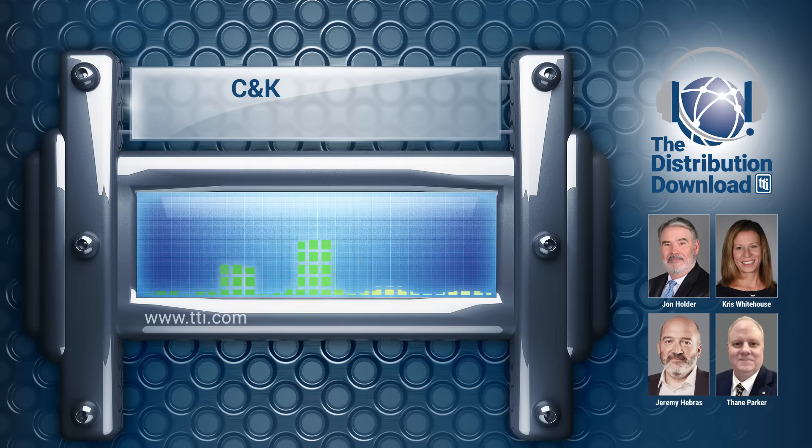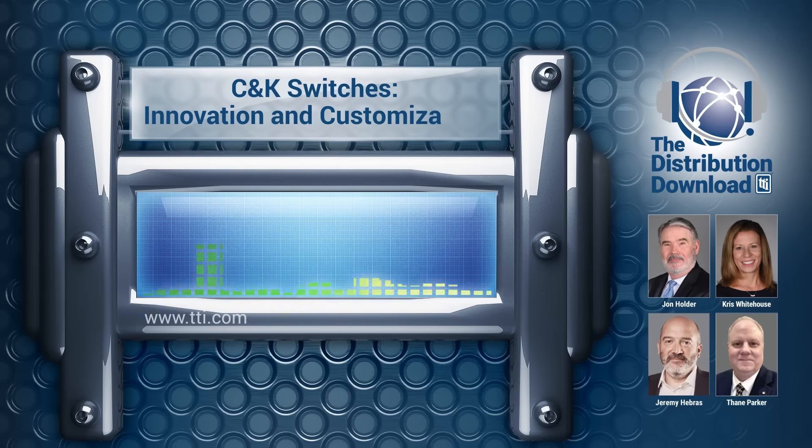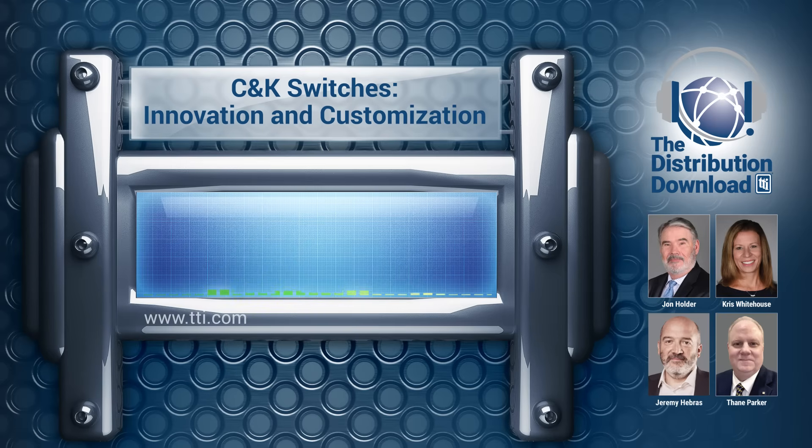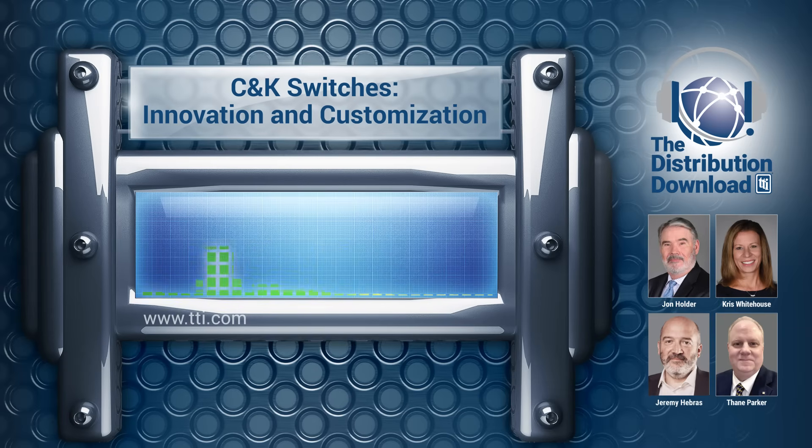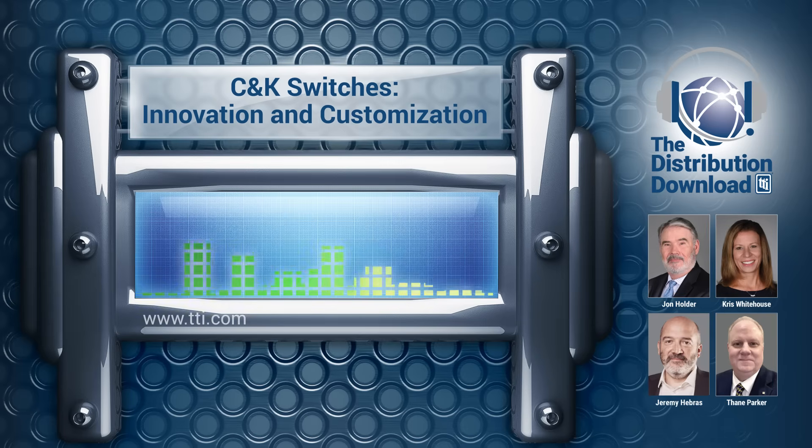Hello and welcome to the TTI Distribution Download, the podcast where we talk about all things happening in the world of electronic components with the specialists of TTI. Thanks for plugging in to TTI's Distribution Download. I'm Chris Whitehouse, a supplier marketing manager at TTI. This episode, we're welcoming John Holder, our technical marketing manager, Jeremy Hebrus, our VP of Switch and Sensing Solution at C&K Littlefuse, as well as Thane Parker, who is in charge of business development at Littlefuse. Thank you for being with us today.